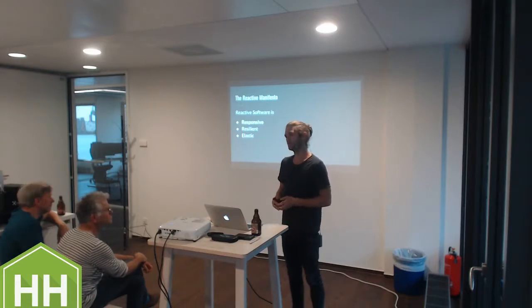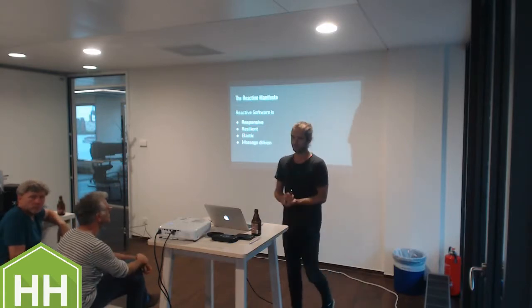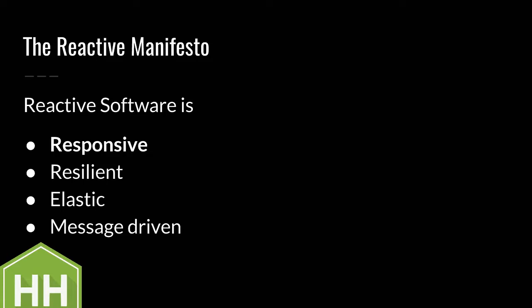The only thing the Reactive Manifesto says about the internal workings is that a reactive system has to be message-driven. That is a point they make with rather short reasons - I would totally agree, but discussing why message-driven helps responsiveness is a whole different talk. So we'll just stick to that. I will start with defining reactive microservices and afterwards go through a long list of my favorite patterns.